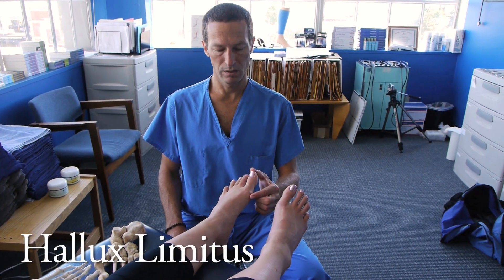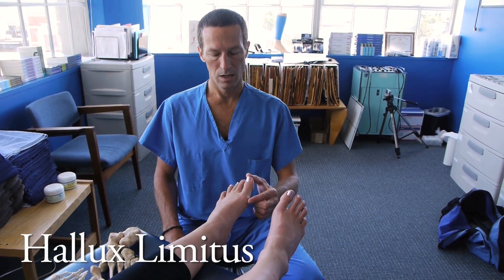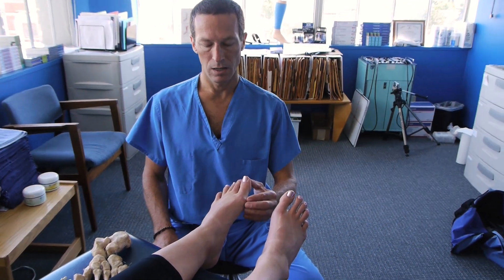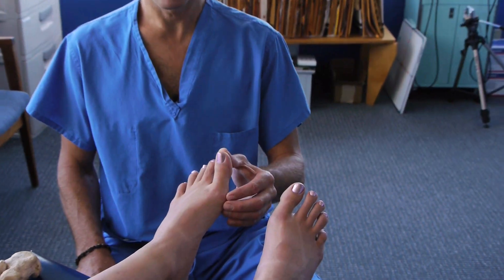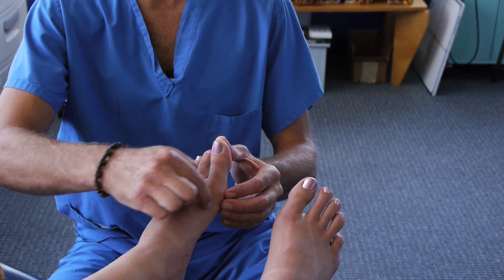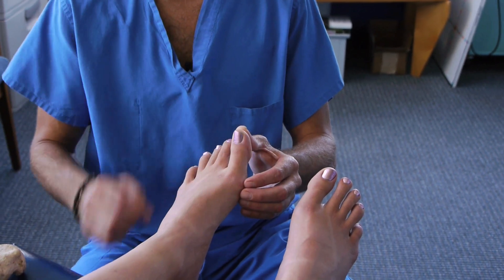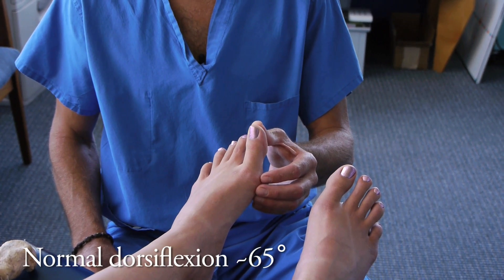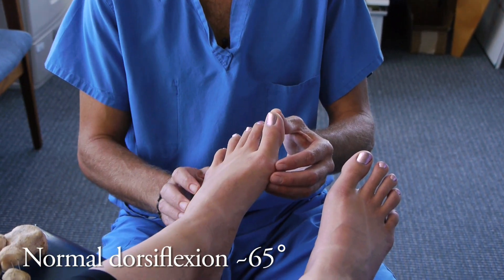The medical term for the big toe is the hallux. When the hallux becomes limited, it no longer wants to bend upwards to an appropriate amount of flexion — dorsiflexion. Typically we like to see 65 degrees as a healthy example of enough motion for that person to be able to walk and run properly.